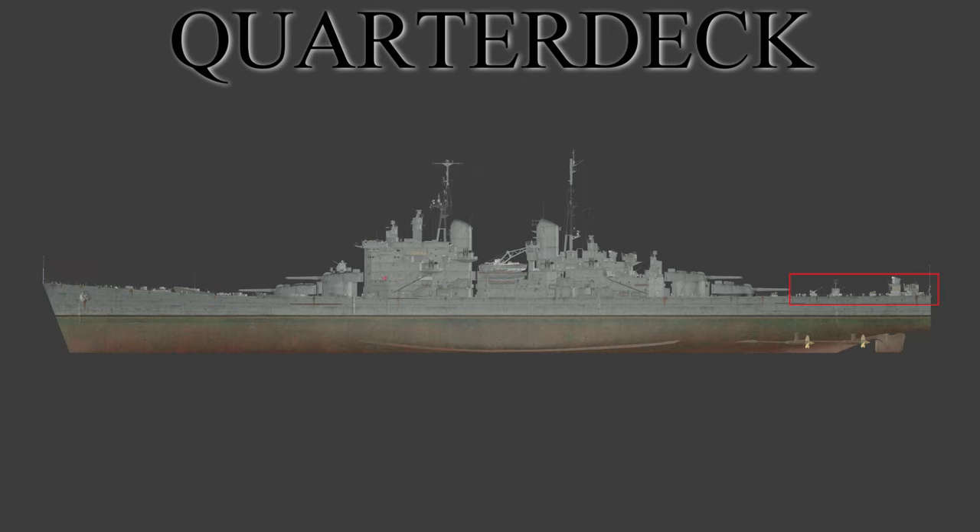The quarterdeck is very similar to the fo'c'sle, but this time it's the aft end of the ship. It too used to be raised with large palisades around it; however, this would be the place where the ship's commanding officer would command the ship from. Usually you would also find the helm there because it was close to the tiller as well as the rudder. Over time, like the fo'c'sle, the palisade would be cut down, and in most cases it would become, on warships of the steam and steel era, the aft part of the main deck, or the aft section of the lowest open-air deck.